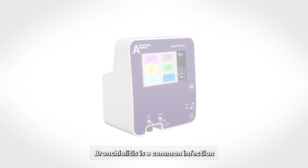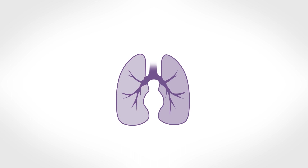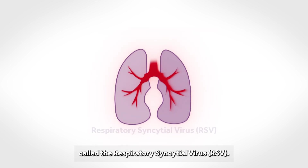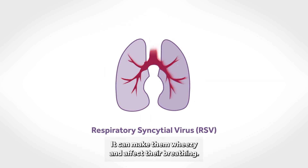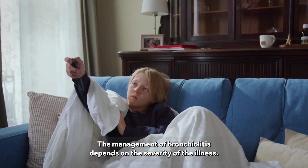Bronchiolitis is a common infection affecting the lungs of babies and very young children. It is usually caused by a virus called the respiratory syncytial virus, RSV. It can make them wheezy and affect their breathing. The management of bronchiolitis depends on the severity of the illness.